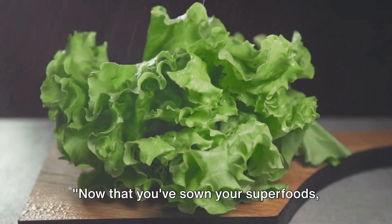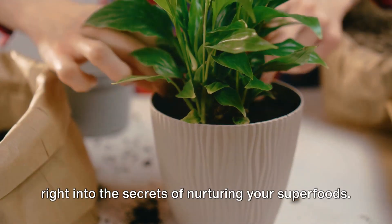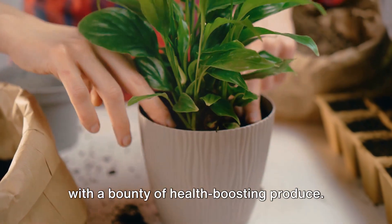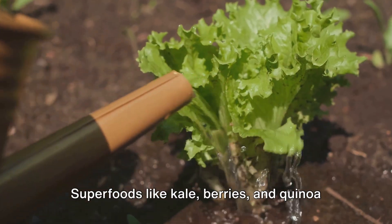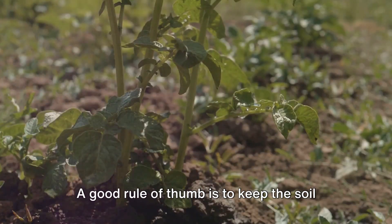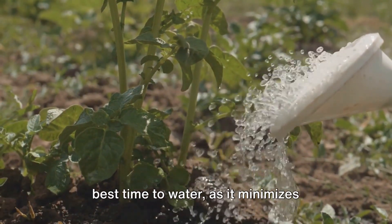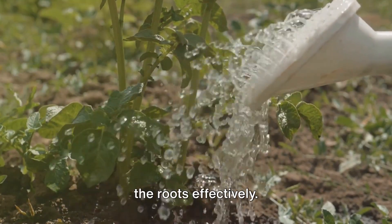Now that you've sown your superfoods, how do you ensure they thrive? Let's dive into the secrets of nurturing your superfoods. With a little attention and care, these plants will reward you with a bounty of health-boosting produce. First up, let's talk about watering. Superfoods like kale, berries, and quinoa are not too fussy about water but they do need a consistent supply. A good rule of thumb is to keep the soil moist but not waterlogged. The early morning or late evening is the best time to water, as it minimizes evaporation and allows the water to reach the roots effectively.